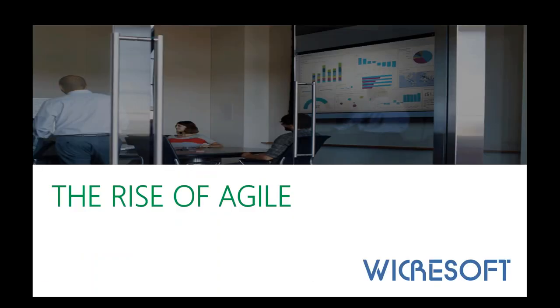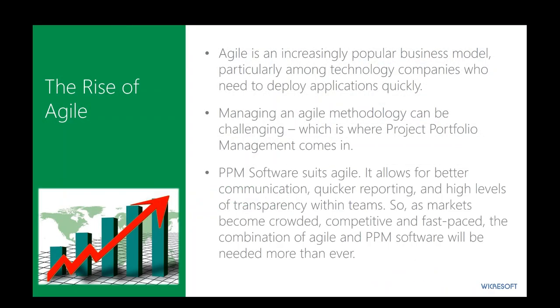Let's talk about the rise of Agile. Given the technology trends discussed, Agile is an increasingly popular business model, especially among technology companies who need to deploy applications quickly and frequently. Agile started from a consensus basis on the team level — individual teams delivering software — but as it's become more broadly adopted across organizations, managing an Agile methodology in concert across an entire organization can be challenging. This is where project portfolio management can help harness that and do it on a scaled basis across an entire enterprise rather than just on a team level.